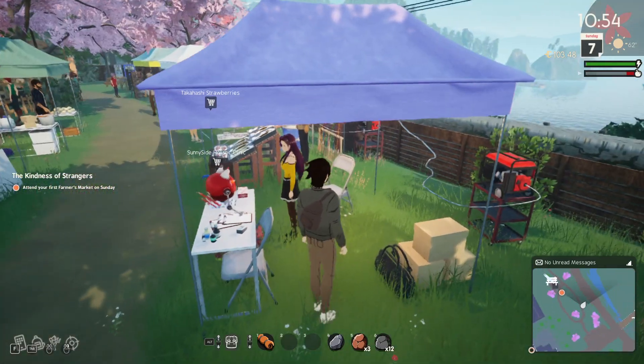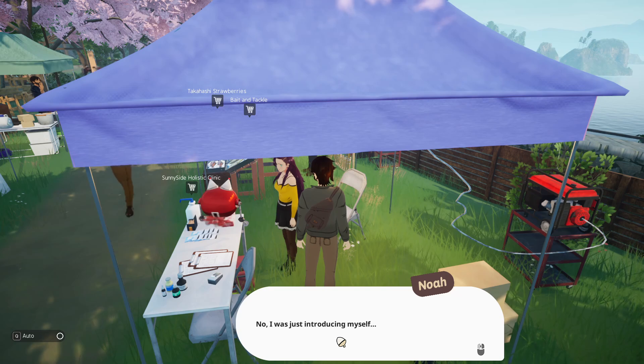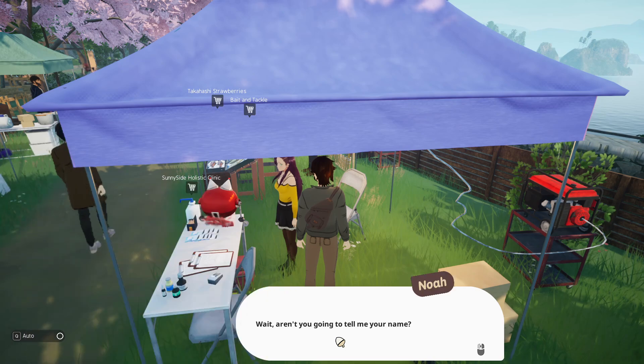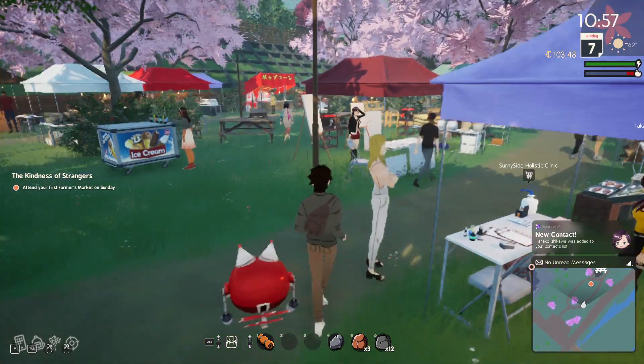Can I come around back and just say hi? 'Hi, I'm Noah.' 'Do you need something?' 'No, I was just introducing myself. I'm new to Sunnyside.' 'That sucks. Good luck.' 'Wait, aren't you gonna tell me your name?' 'Nope. Bye.' How kind.